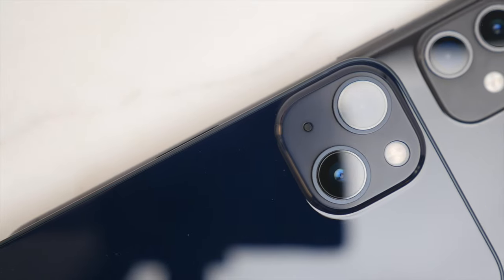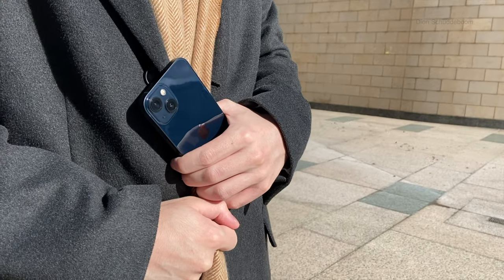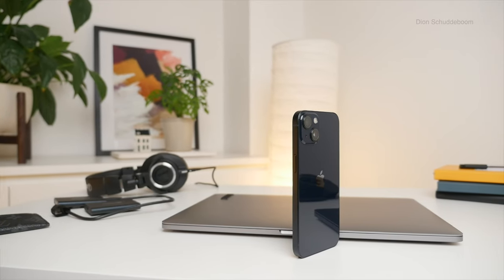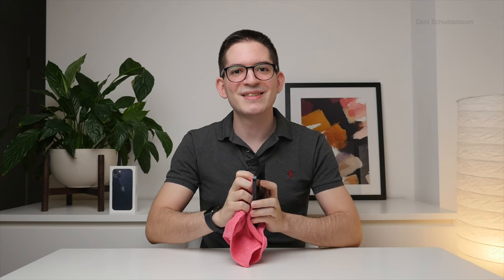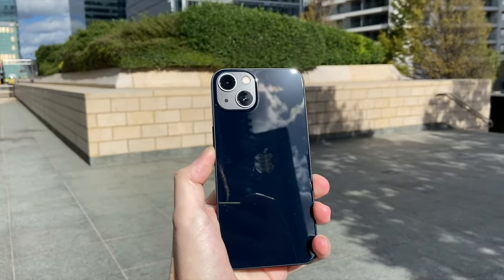Along with the iPhone 13 came a range of new colors, and I chose to go for the Midnight. I love the subtle blue undertones — indoors it almost looks black, but outdoors, especially in sunlight, that blue shines through and looks gorgeous. It's refreshing to have a color that stands out from the usual black phone while still looking sharp and understated. Although if you don't like seeing fingerprints, I suggest going for a lighter color such as the Starlight.